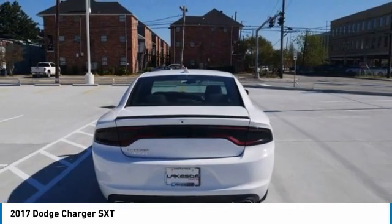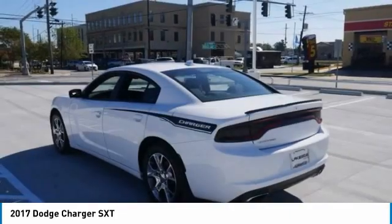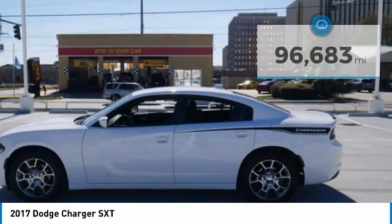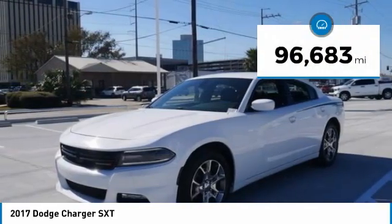Peace of mind comes standard with the Charger's five-star government front and side impact crash test rating, and it is priced below $30,000. This vehicle has less than 100,000 miles.